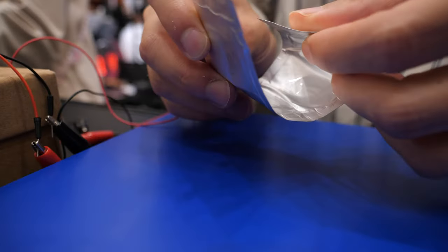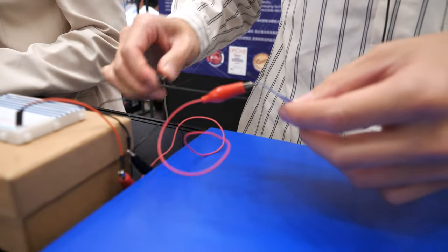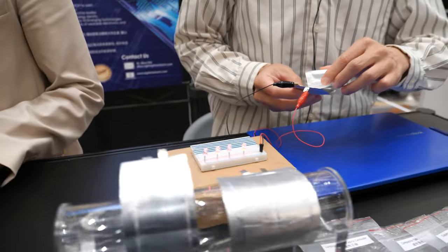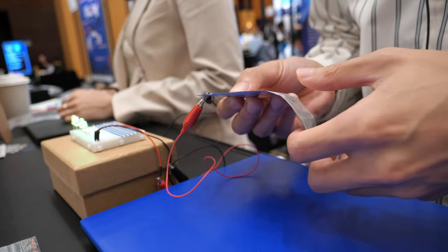You can see that we can make it bendable, and even while we operate it, it lights on. While it lights on and we do the bendable curving, it still works and you can see there is no damage in the battery.